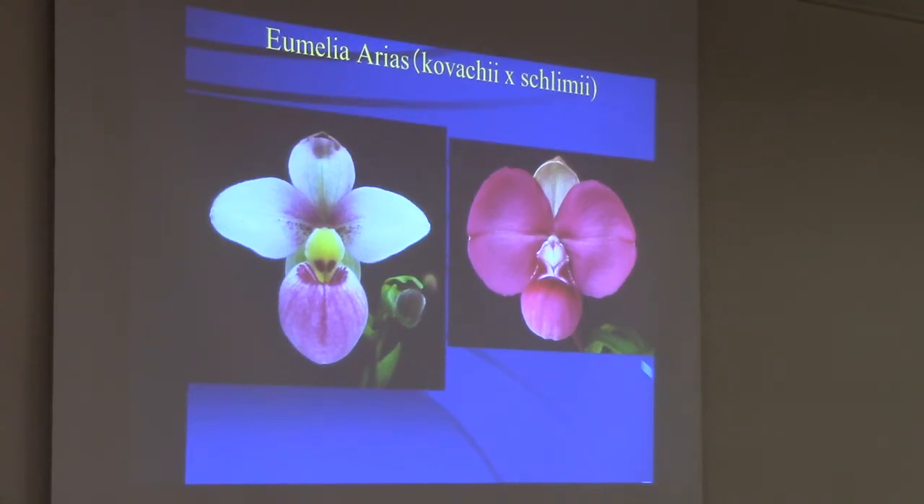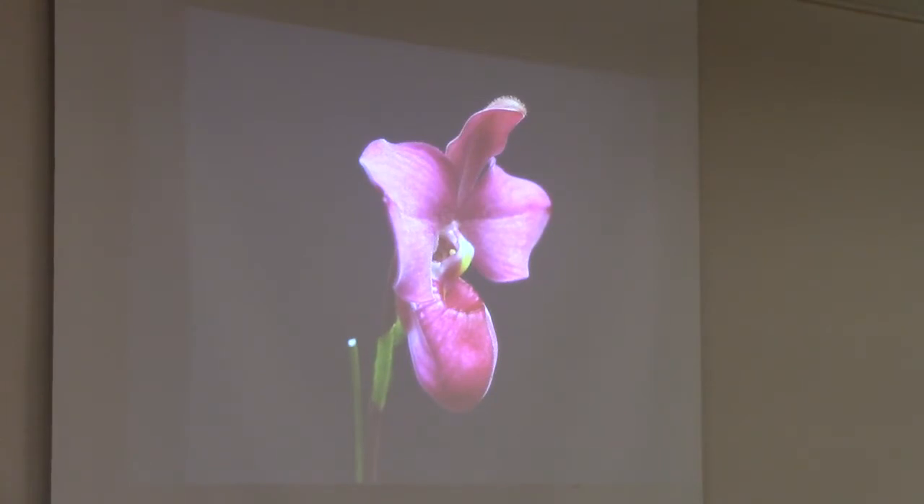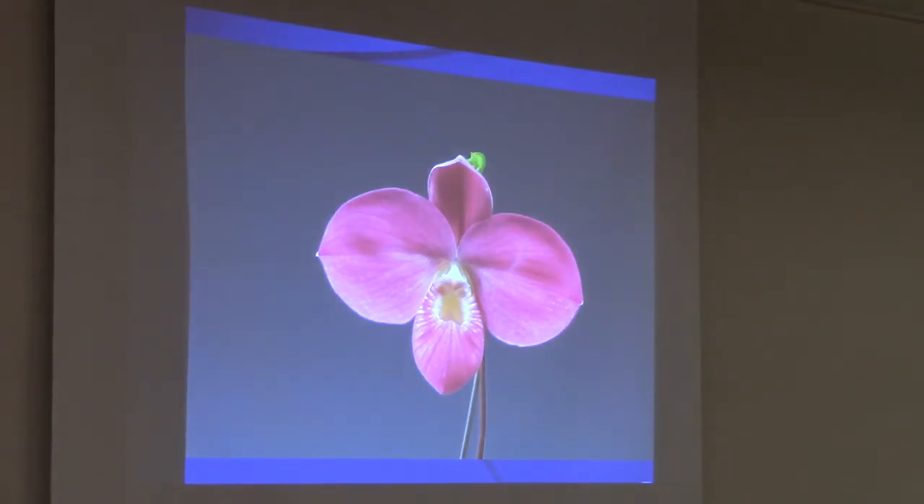Here's a primary Kovachii Schlimii. This one carries the fragrance of Schlimii — it has a slight scent of rose. It's one of the smaller hybrids because Schlimii is very tiny, but still the flower is 10 centimeters, which is pretty impressive for a Phragmipedium. This is Fritz Stromberg — Schlimii, Kovachii, and Bessiae — still one of the most popular crosses. They're very consistently round. The diploids are pink, but the triploids where I use the tetraploid Bessiae are just fantastic.